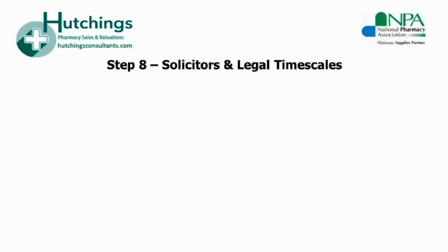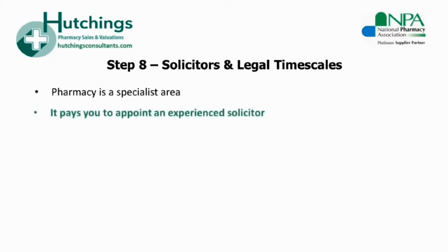Step eight: solicitors and timescales to completion. Appointing an experienced pharmacy solicitor is an extremely important step towards a quick and smooth sale. The sale of your pharmacy business is usually a once-in-a-lifetime event — it's not a residential matter and so it certainly shouldn't be passed to a residential solicitor. In the same vein, it's not a typical business sale either. There are some specialist aspects of the legal process unique to pharmacy, and these would only be understood by those commercial solicitors with experience in this field.